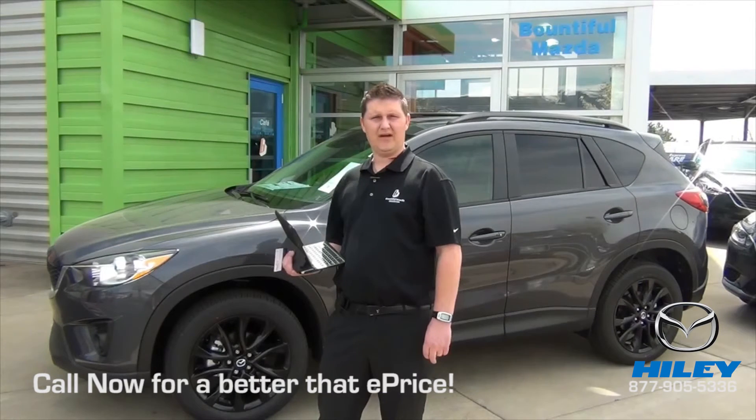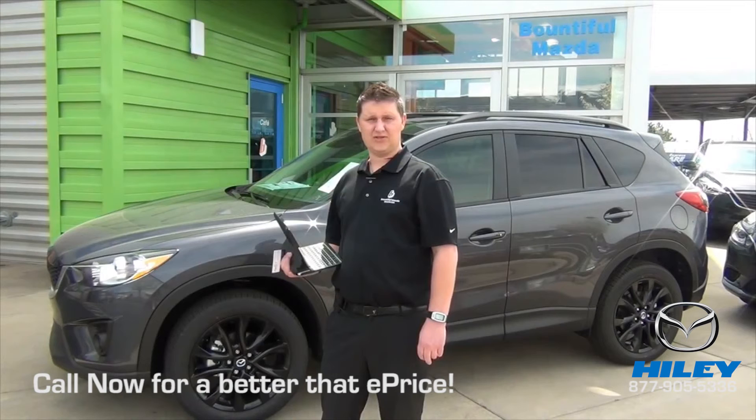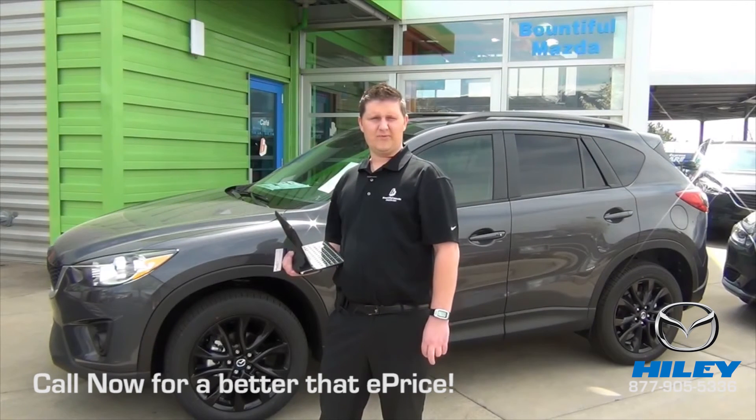We also have the power moonroof, which is not an option in the Santa Fe. That power moonroof is nice — it's just a one-touch and it will open by itself. These are some of the comparisons on the Santa Fe and the CX-5.